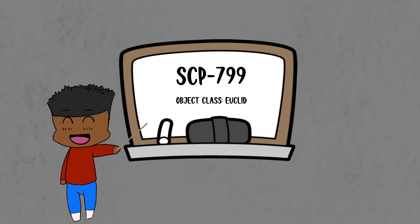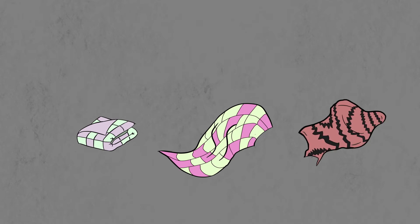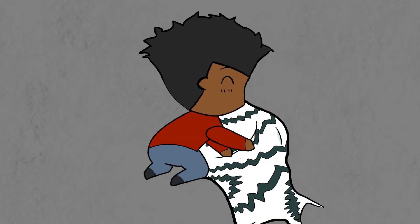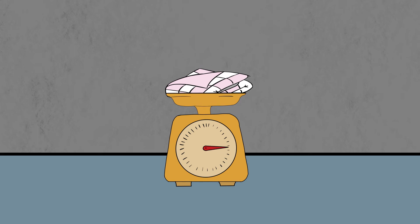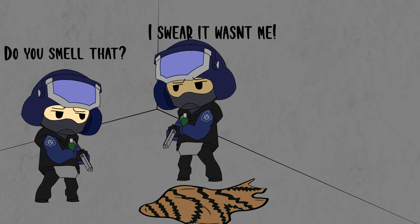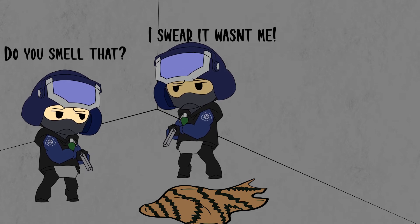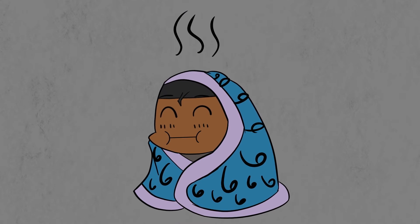Members of SCP-799 vary in size, shape, and superficial appearance, but always retain the appearance of a knit or woven item of bedding made from an unfamiliar but very soft natural fiber, resembling high-quality merino wool blend. An individual's mass ranges from approximately 0.5 to 6 kilograms and does not change except through ingestion and excretion, so any immediate increase in area comes at the expense of thickness in fabric weight.